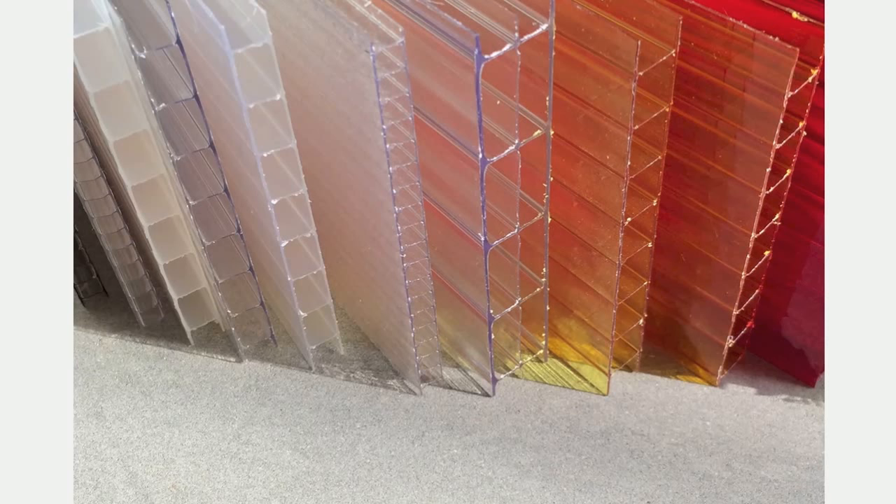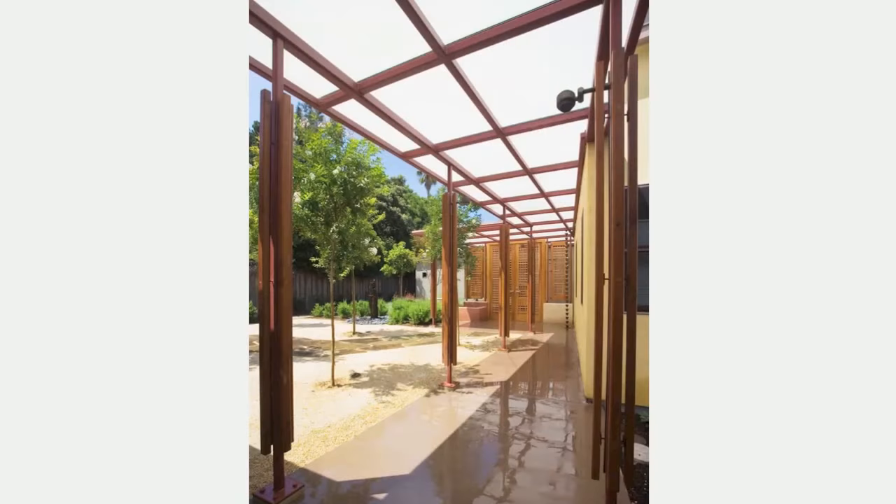The vertical ribs and fluting lend the panel its distinct look. Translucent colors are more forgiving in an overhead application, making the buildup of leaves and debris less visible from the ground. For canopy construction, selecting a lightweight material is important as it allows the support structure to remain thin and unimposing.